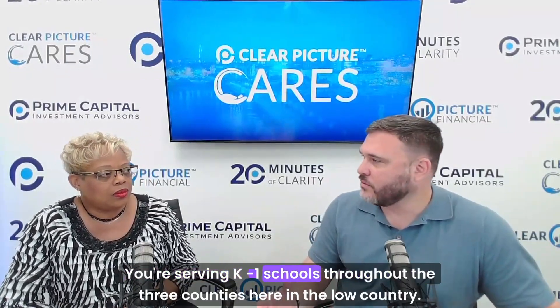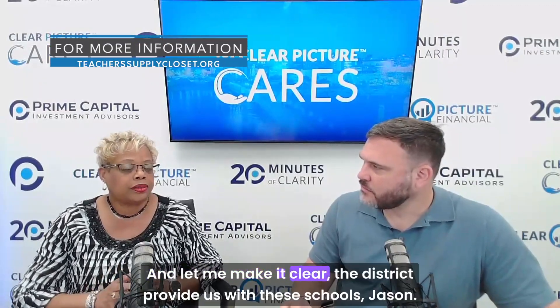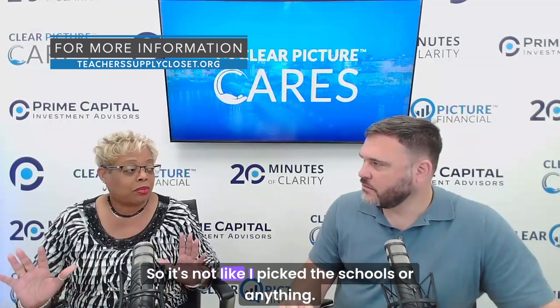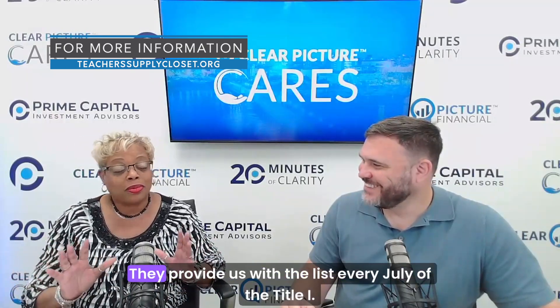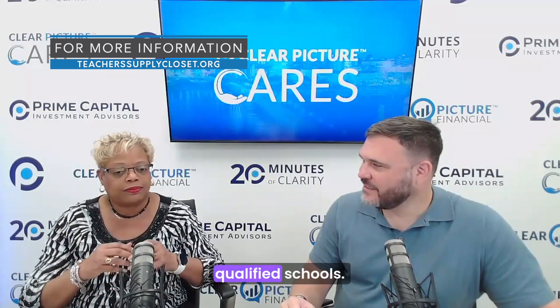Let's talk about Teacher Supply Closet. You're serving K-1 schools throughout the three counties here in the Lowcountry. How many schools are you serving now? We're serving 72 schools — qualified Title I schools. The district provides us with these schools, Jason. It's not like I picked the schools. They provide us with the list every July of the Title I qualified schools.